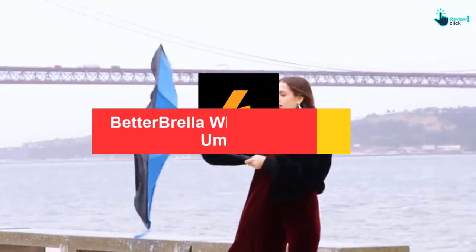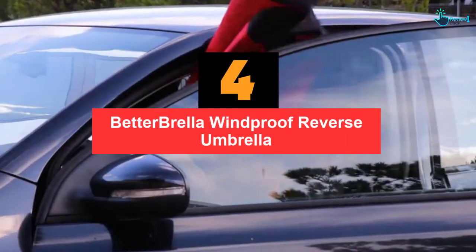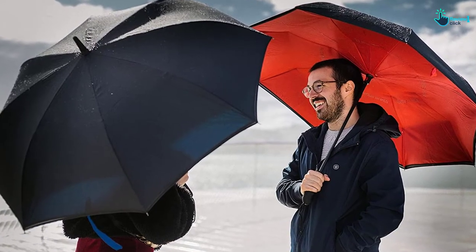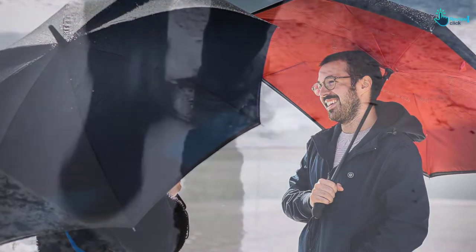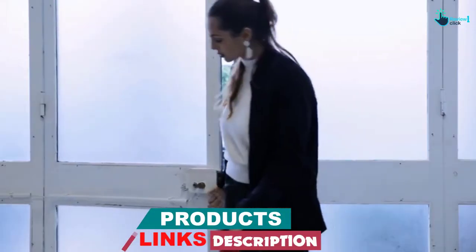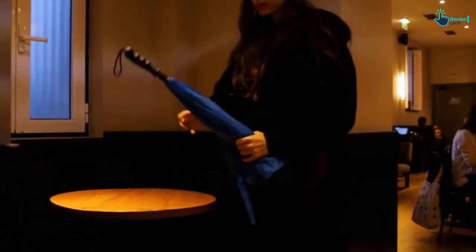Moving on at number 4, we have the Betterbrella Windproof Reverse Umbrella. Betterbrella is made of two layers of canopy with strong ribs that perform wind and waterproofing very well. The length from tip to handle is only 32 inches long, with an extra wide brim that protects you from moisture or wet walking under the rain. Its snag-free closing button allows the umbrella to be closed effortlessly and reversely prevents the floor and car seats from getting wet after entering indoors or cars.